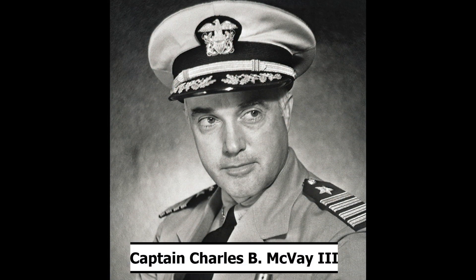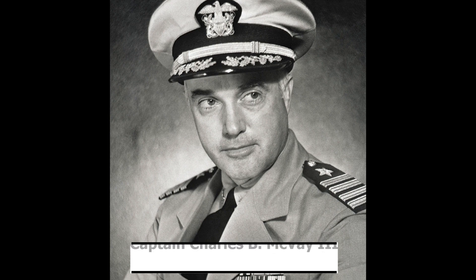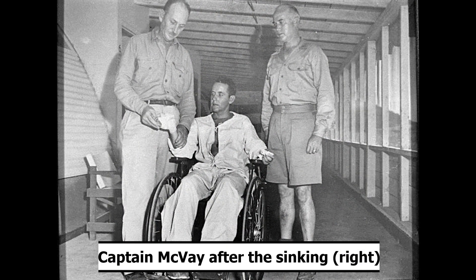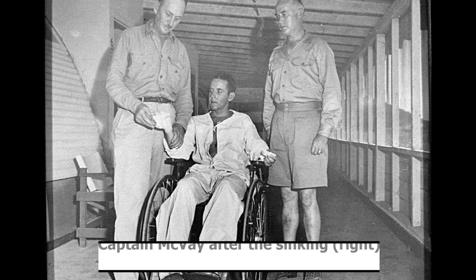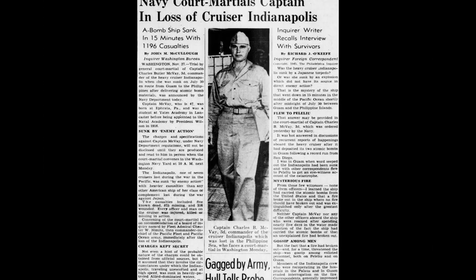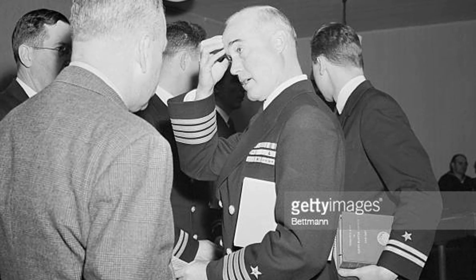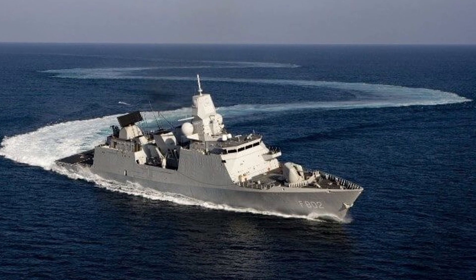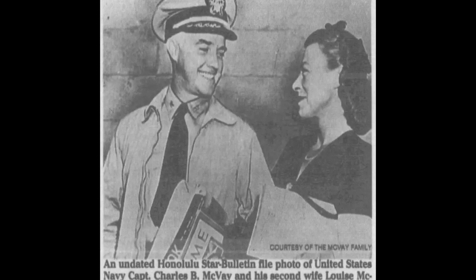One of the saddest things about the sinking is the fact that Captain Charles B. McVeigh III was reprimanded for the sinking, even though the Japanese were the ones who sunk the ship. He'd captained Indianapolis since November of 1944, survived many battles with her, and survived the sinking despite being one of the last to abandon the ship. He was court-martialed in November of 1945 for two reasons: failure to order his men to abandon the ship, and hazarding the ship. He was cleared of the first charge, but was charged for hazarding his ship by failing to zigzag. We know that zigzagging doesn't always save you from getting torpedoed, and it's been investigated later and found that this would not have helped Indianapolis. His sentence was remitted, and he was restored to active duty. However, he never escaped ridicule by some of the families of those who perished in Indianapolis.